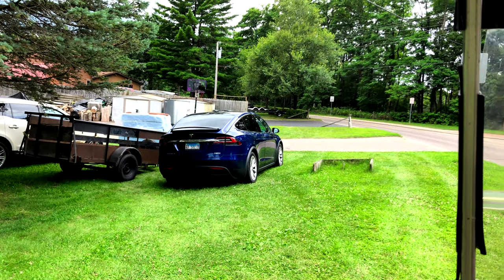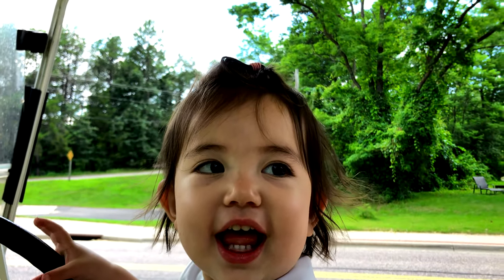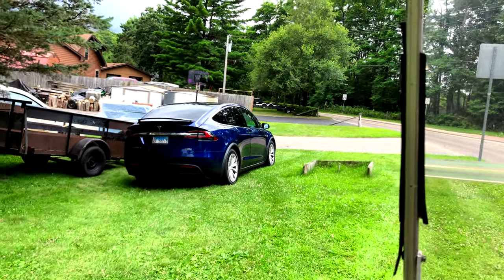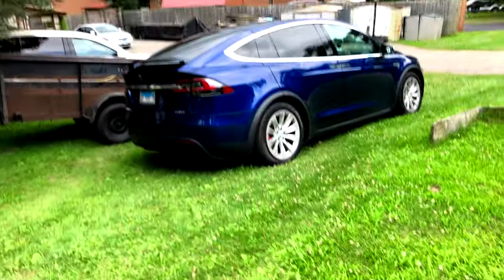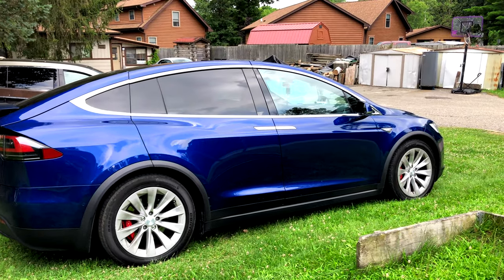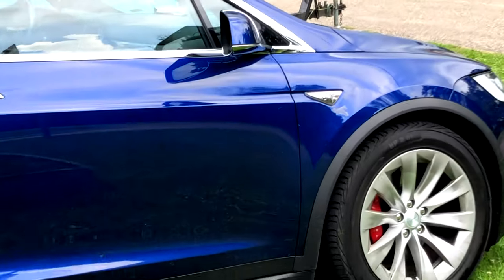Hello everybody, today I'm chilling with the porkchop — say hi, Mina — she's trying to drive the golf cart, the electric golf cart. Anyway, we're at my family motel. We have a Tesla charging station of course, and we had this 2016 Model X show up.